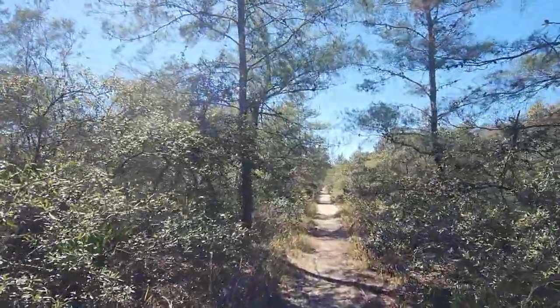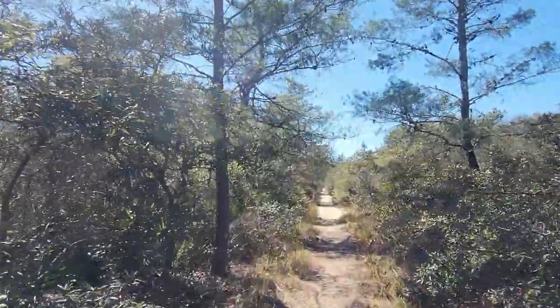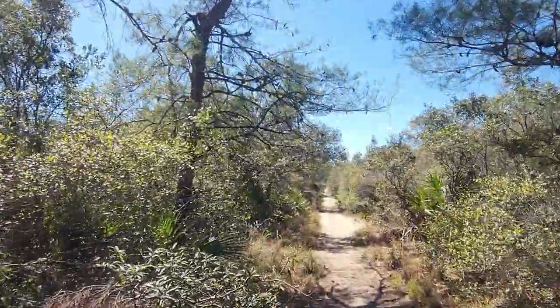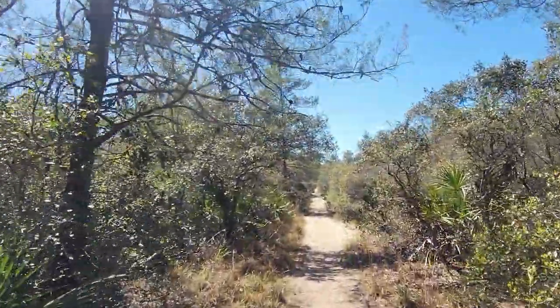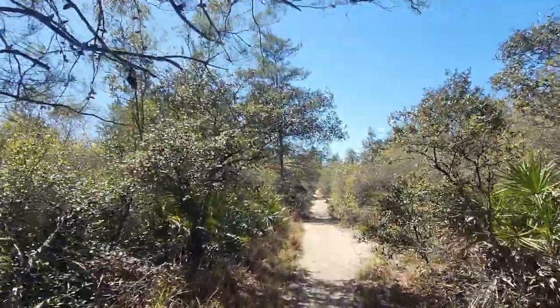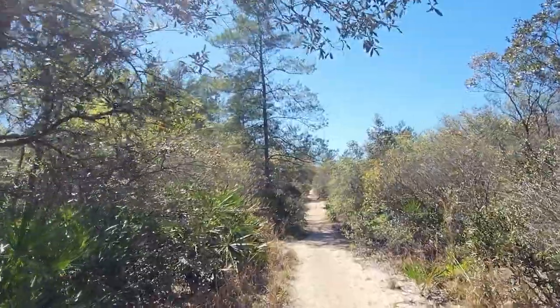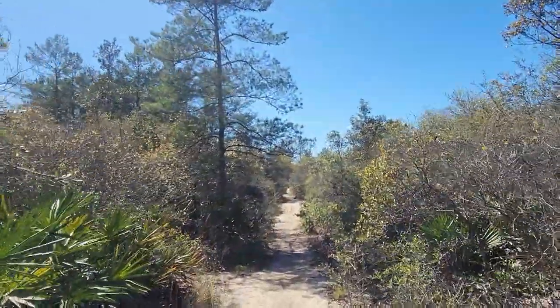I'm honestly wondering if I'm getting a little more feeling in my finger. If you didn't know, I broke my neck back in May — it's a miracle that I'm walking, especially that I'm hiking. This will be a big hike for me today, but I've got to keep pushing it. This is My Passion Outdoors with Kirk — Outdoors with Kirk.